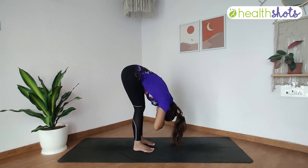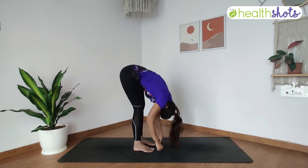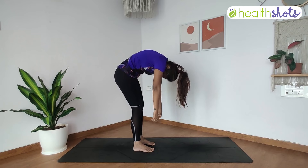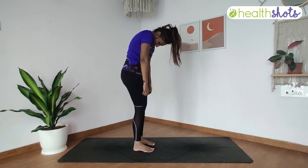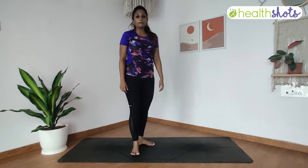Whenever you want to come out of the posture, round your back, release your hands, keep your back rounded and chin tucked in, and very slowly come up to centre. This will really help to calm the nervous system and ease out all that anxiety.